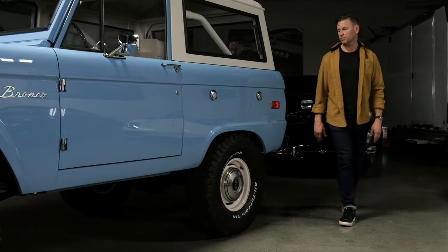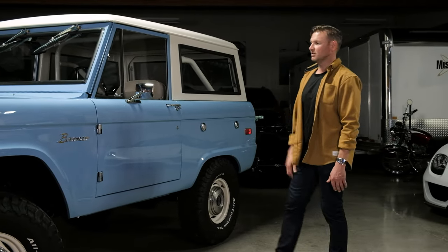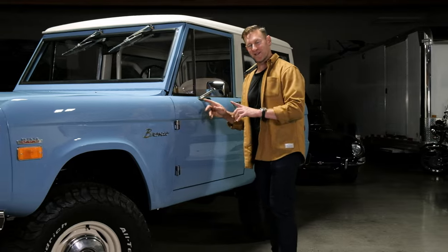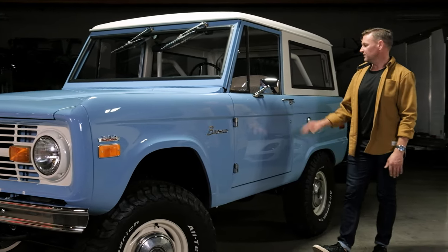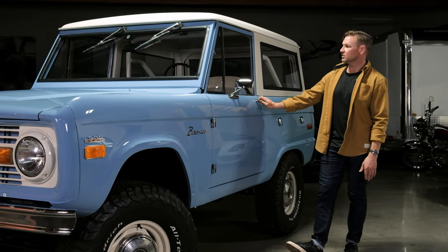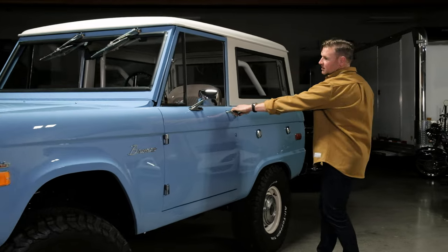All of it is very impressive. The lighting isn't the same on the other side, but it's all the same — it is a fresh rotisserie nut and bolt restoration. So let's move on into the truck and start showing you things in the interior.